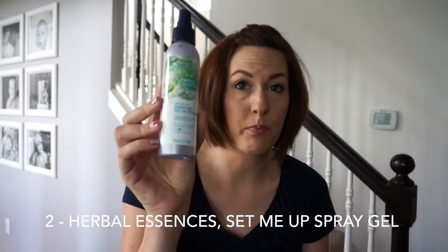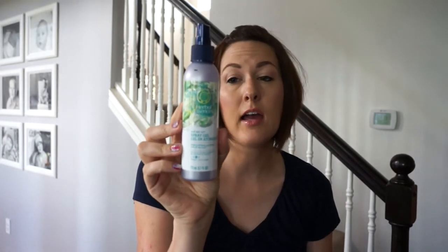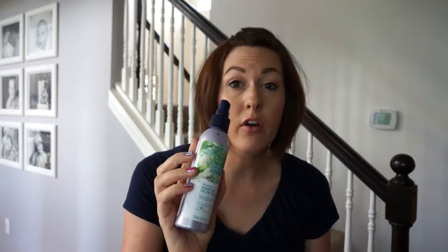The next item is the Herbal Essences Set Me Up spray gel. It's available online and at Target. It's really great because it's not sticky like a hairspray, and you can spray it on the hair — you don't have to rub it on your hands. I'm currently looking for a natural alternative to this product because I use it almost daily, so if you know of any spray gel you'd like to suggest, feel free.